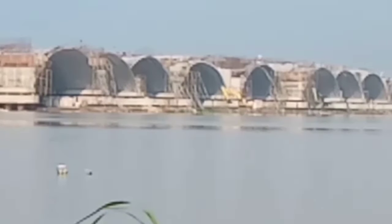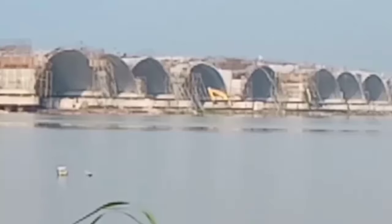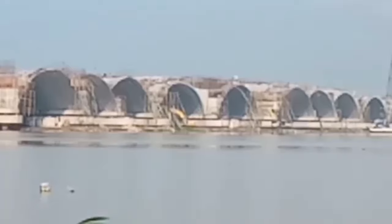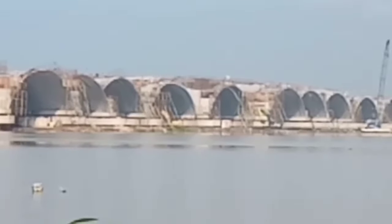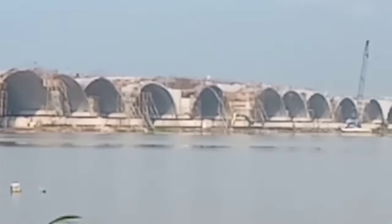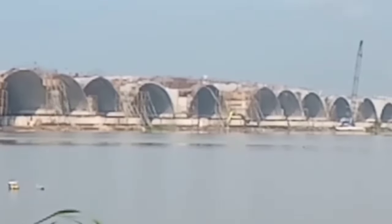Halo, selamat pagi teman-teman, terutama penonton Loki dan UTV channel. Sekarang saya dari proyek Jembatan Bandan Simo sebelah timur. Beginilah teman-teman suasana pekerjaan proyek Jembatan Bandan Simo.